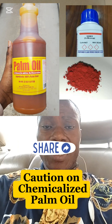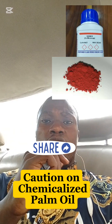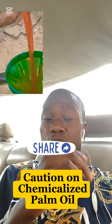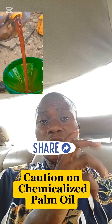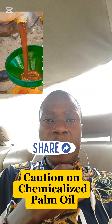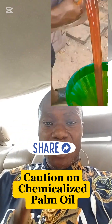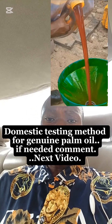What are the health risks involved that we should pay attention to? Consuming adulterated oil over time can lead to serious health issues, including liver toxicity, kidney problems, and even cancerous effects. That is why it is so important to know whether your palm oil is genuine. So how do you test for quality palm oil?